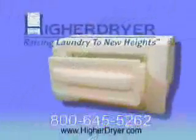The bending, the searching, the back pain. Make your life and laundry easy with a new Hire Dryer.